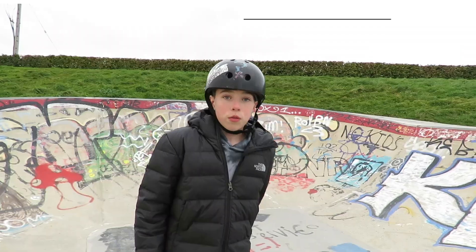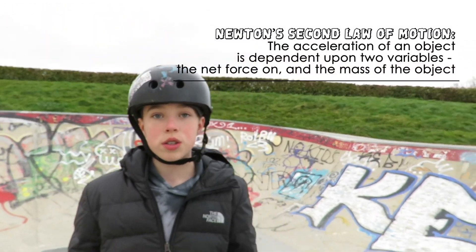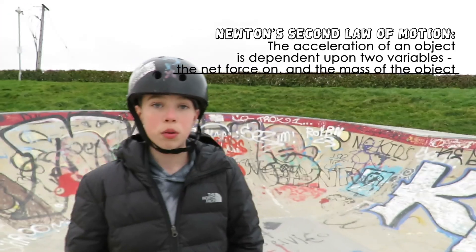Newton's Second Law. Force and acceleration have a direct relationship. When one increases, so does the other, like pushing or pumping.